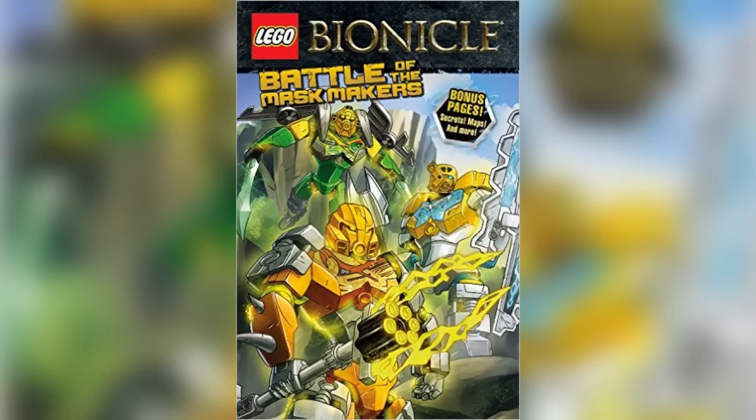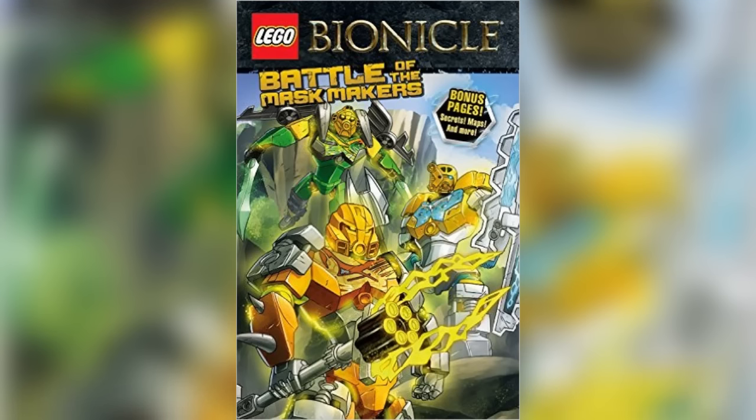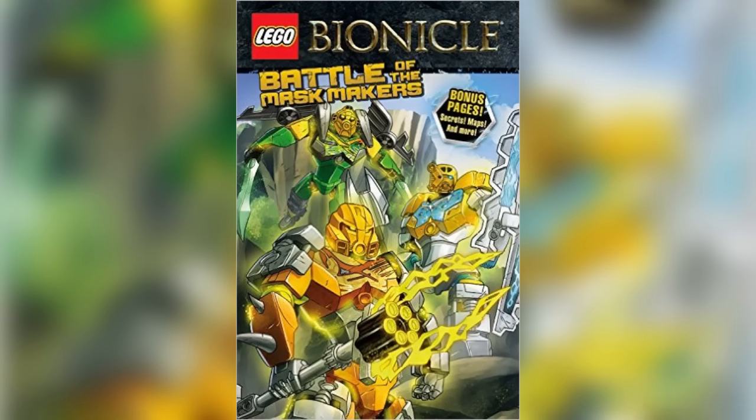Now we do know that the book is going to focus more on the history of Okoto, specifically Makuta and Akimu, so it's going to be a great insight into the past of the new island that we have been given.